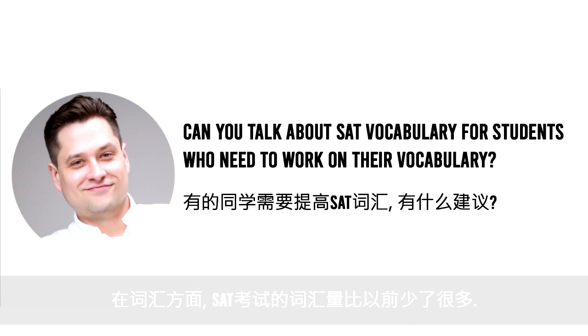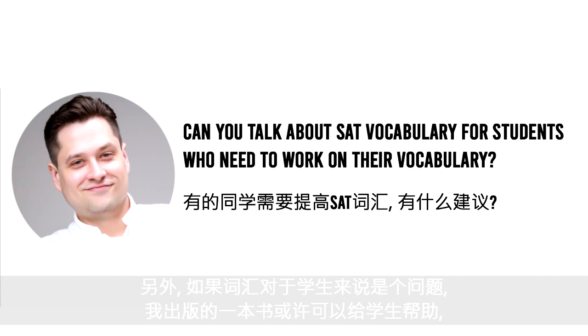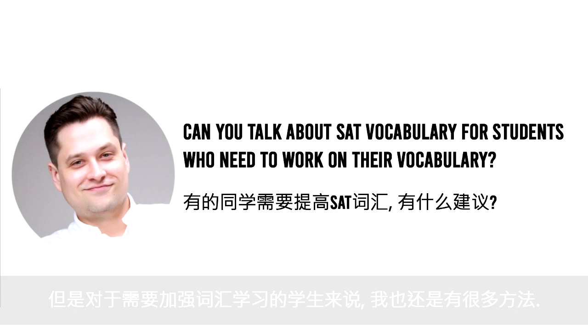For vocabulary, the SAT is much less vocabulary-heavy than it used to be. Students can bolster their vocabulary by doing reading, especially the kinds of passages on the test — like 19th century and history passages. If vocabulary is a problem, I do have texts students can use: a book I wrote for previous iterations of the SAT before they changed it in 2015, which is still effective for picking up soft spots. But I find that vocabulary study is not the most useful use of time — test practice is usually the best. I do have options for students who need to study vocabulary.